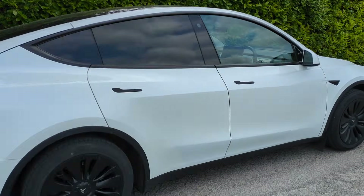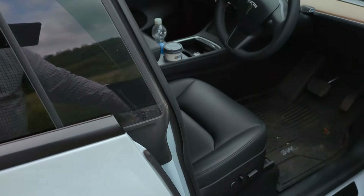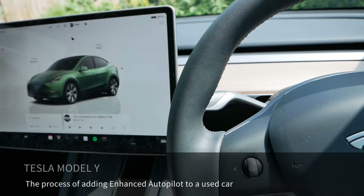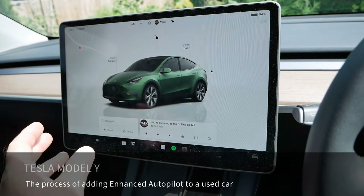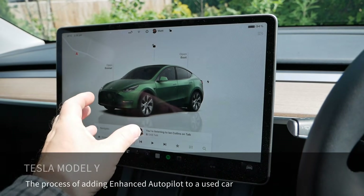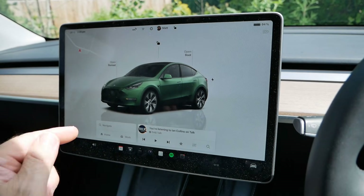In this video I'm going to add Enhanced Autopilot to my 18 month old Tesla Model Y — or is this just a waste of money doing this in the UK? I'm filming this because I'm intrigued: when you add a major update like Enhanced Autopilot to an existing car, is it just going to switch it on in the software, or is it going to do an over-the-air update to add it?